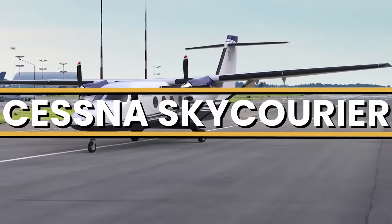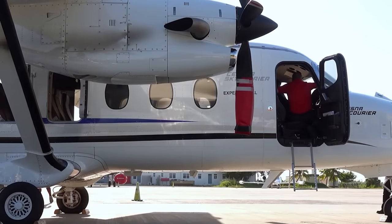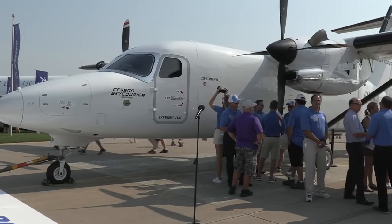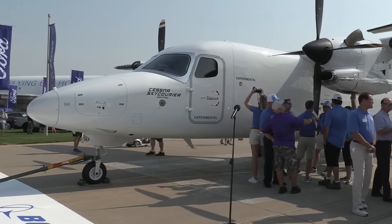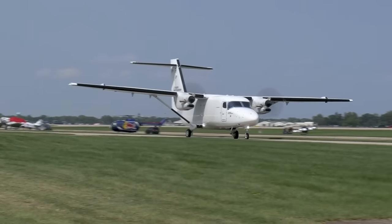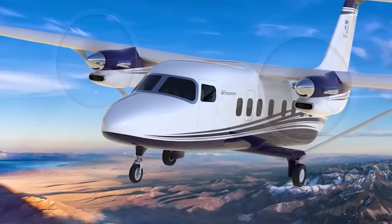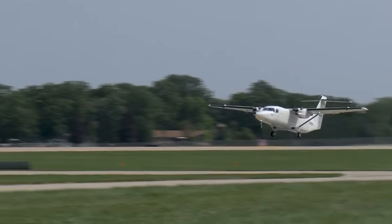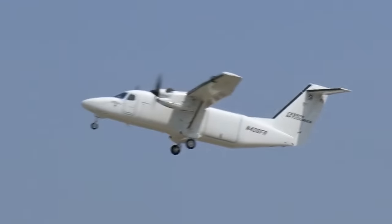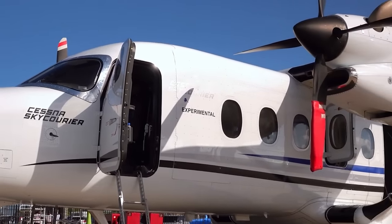This is the Cessna SkyCourier, Cessna's game-changing workhorse that features unparalleled performance, versatility, and efficiency. Whether it's cargo, passengers, or a mix of both, the SkyCourier delivers literally. But what makes this powerhouse truly stand out from its competitors? Buckle up as we dive deep into its revolutionary design, advanced features, and innovative tech. Today, we're going inside the Cessna SkyCourier to talk about everything you need to know about this fantastic aircraft.